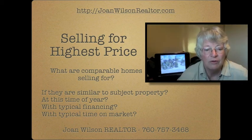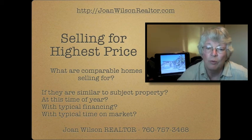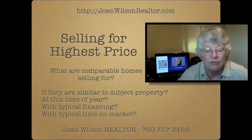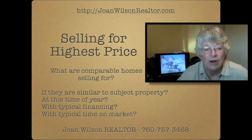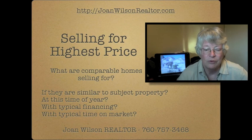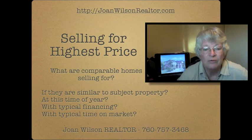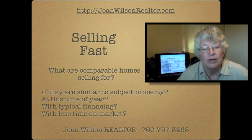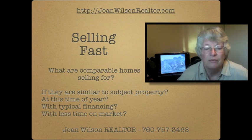Once you've determined the comparable market analysis for your house, you can decide how you want to price your house. If you're selling for the highest price, which everyone wants to do, you want to look at what the other houses in your area are selling for, the time of year you're trying to sell it, and typical financing as well as the typical time on market. This will help you determine your highest selling price.